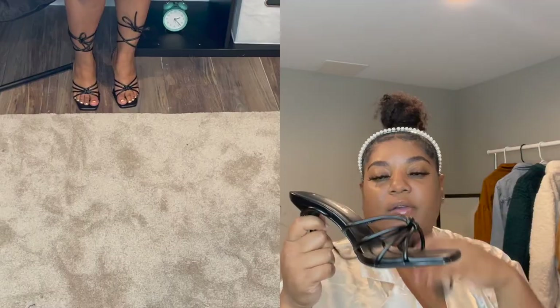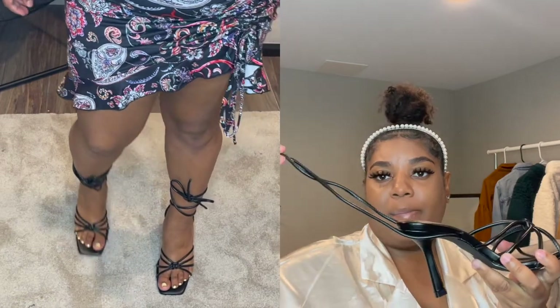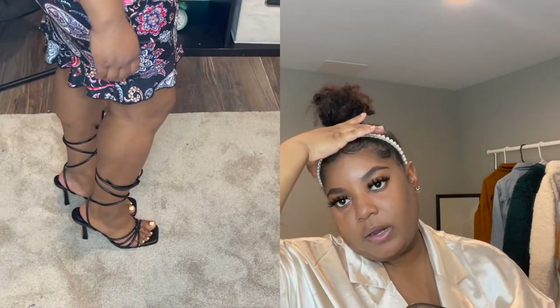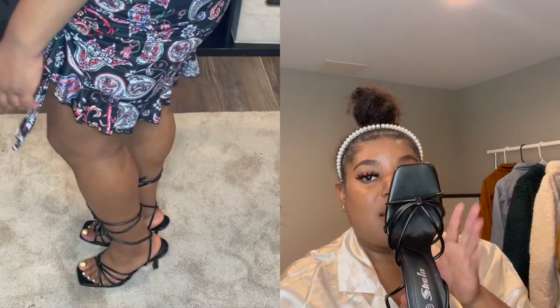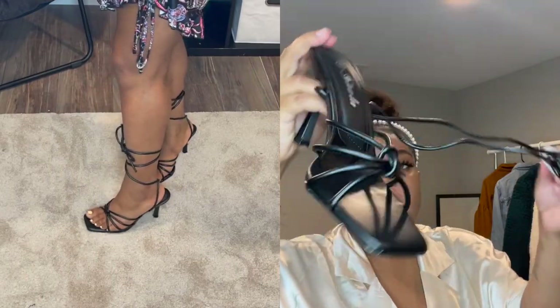The next things I have to show you guys are these shoes. I plan to wear these with the paisley print dress because they are strappy and I thought that would be cute. I saw the model on Shein wearing strappy sandal heels and I was like that'll be cute too. I got these in a size 8, and they're only like $25 so not too bad. I really do like them.